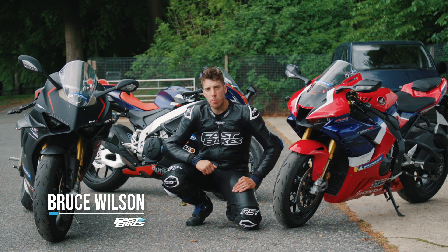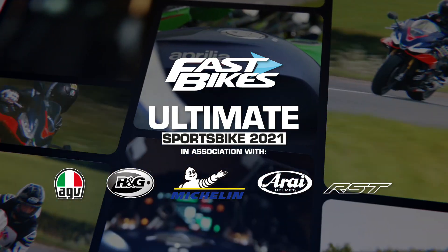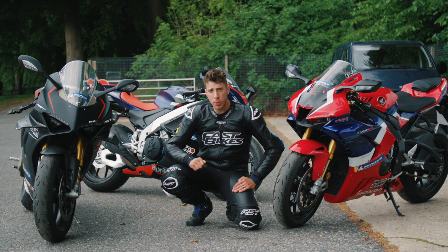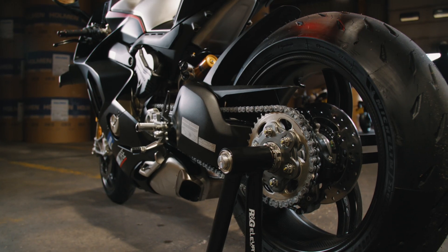When it comes to putting together a great bike test you need a great set of tyres on your machine, and we've been lucky because Michelin have backed us once again. This year we've been sporting their Power GPs.